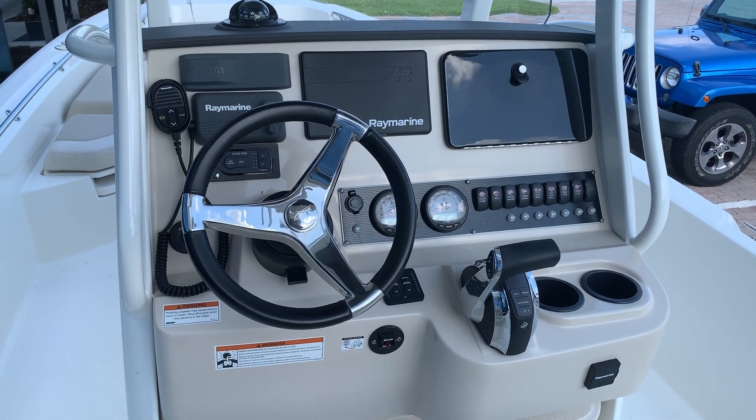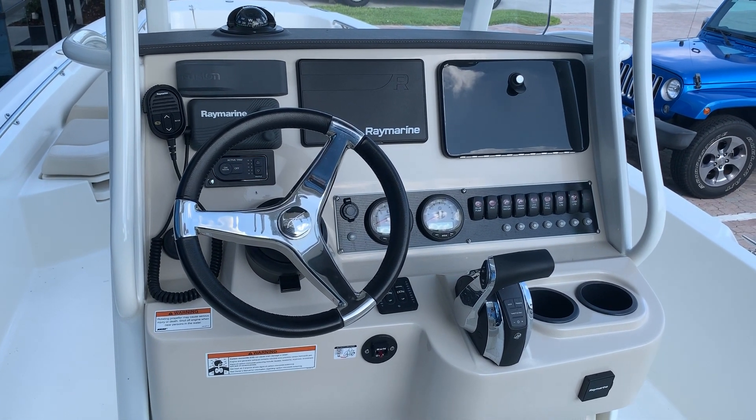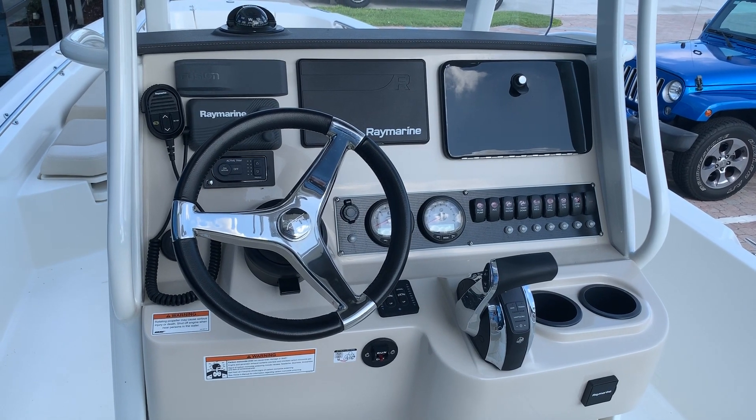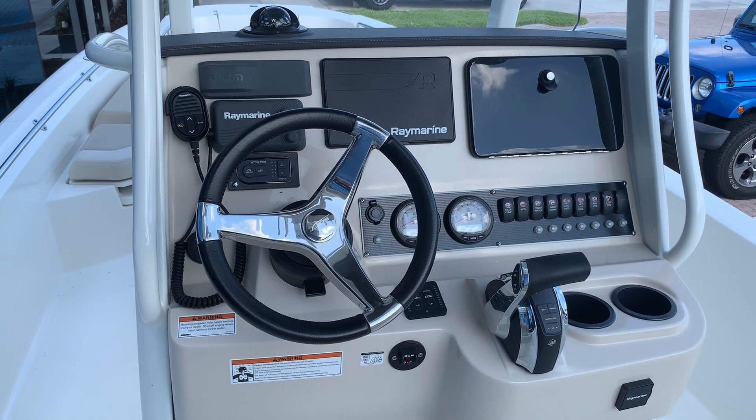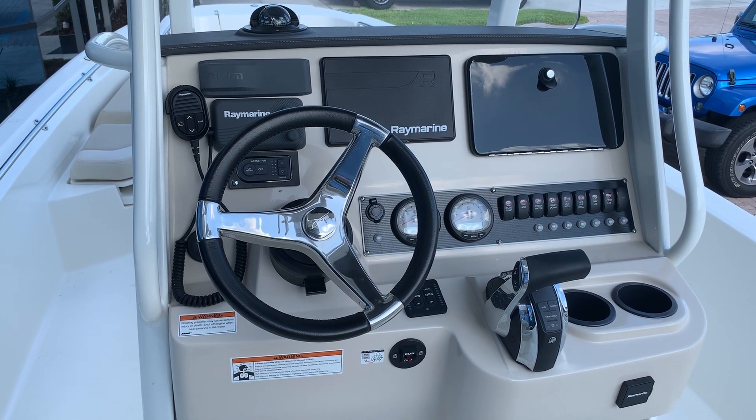Wonderful layout with a Raymarine GPS Fish Finder and Raymarine VHF. This boat also has the Mercury active trim system, which gives you automatic power trim options.